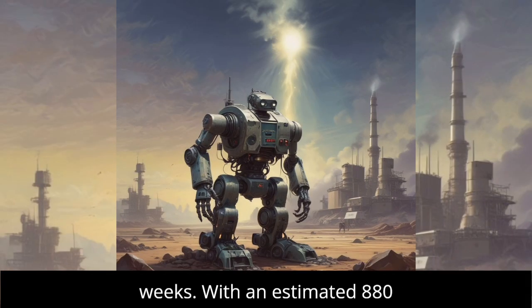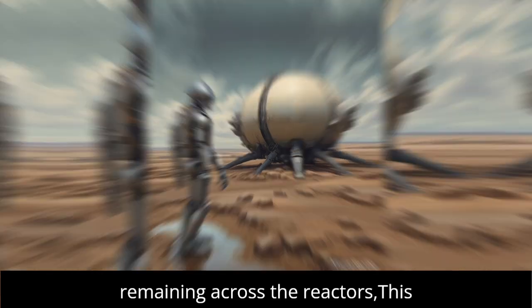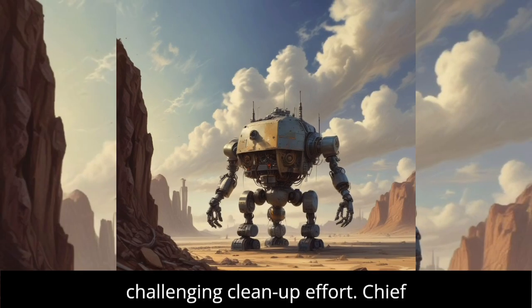With an estimated 880 tons of highly radioactive melted fuel remaining across the reactors, this mission is a crucial step in the challenging cleanup effort.